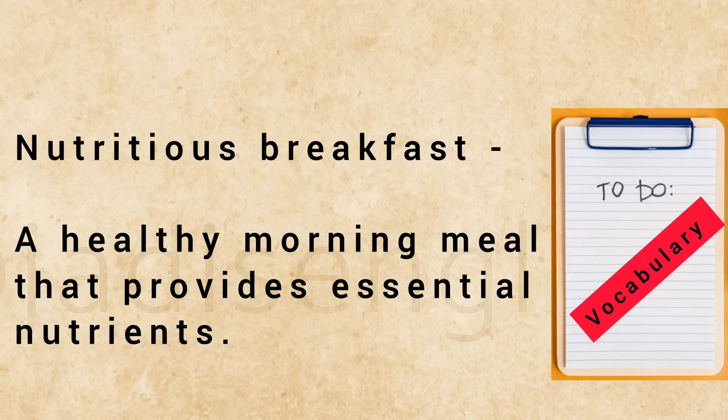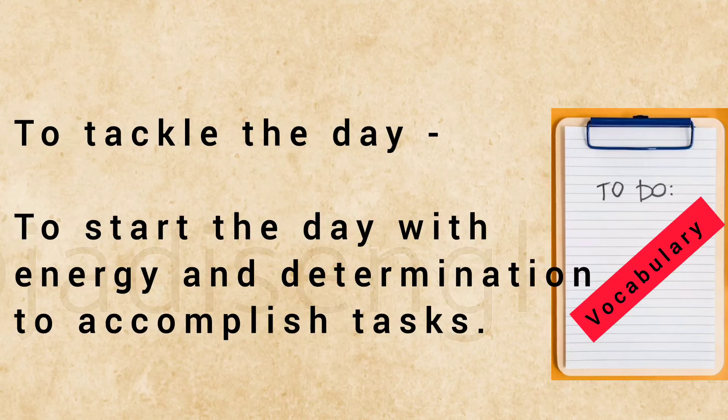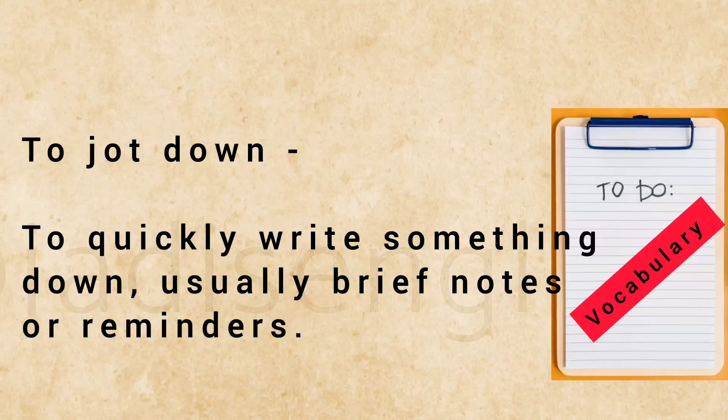Nutritious breakfast: a healthy morning meal that provides essential nutrients. To tackle the day: to start the day with energy and determination to accomplish tasks. To jot down: to quickly write something down, usually brief notes or reminders.